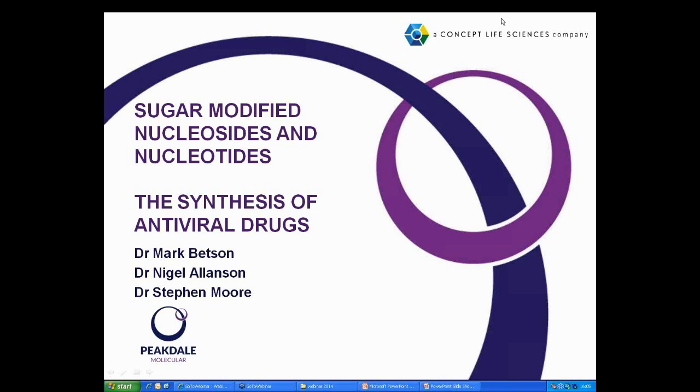Since then, we've pretty much continuously been running nucleoside projects for a variety of customers. It's an area of chemistry that we have found to be sometimes frustrating, often challenging, and always interesting, and it's a real pleasure to share some of our science with you today.